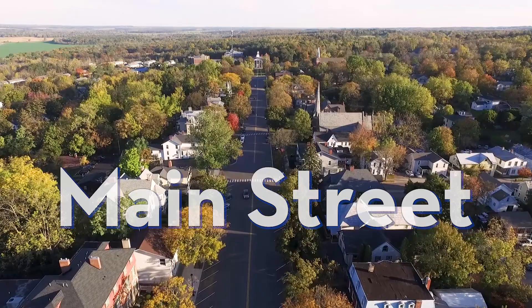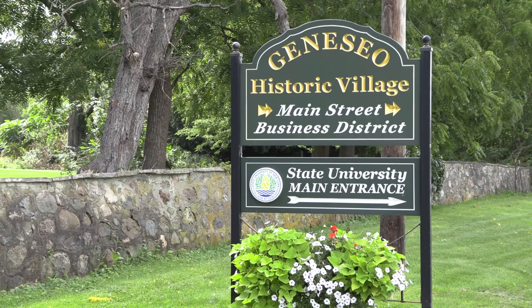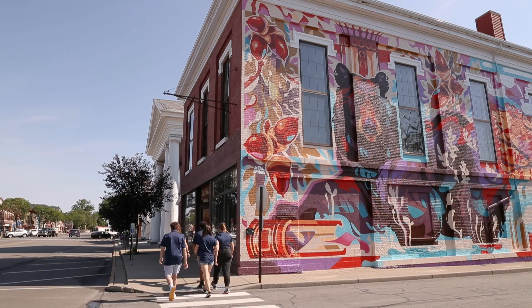Main Street isn't officially part of our campus, but it's so close in proximity that many students consider it our own. Main Street feels like you're stepping right into a movie, and the street is lined with everything you need, including coffee shops, bakeries, hair salons, clothing stores, and antique shops. We've even got a live music venue. It's common for students to run up to Main Street to grab a bite to eat when they have time between classes, or if they just want a new place to hang out.